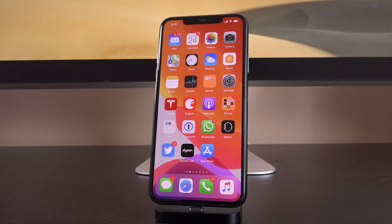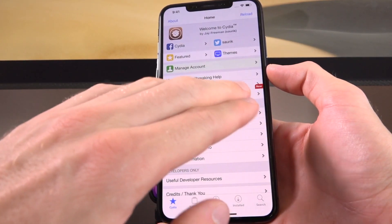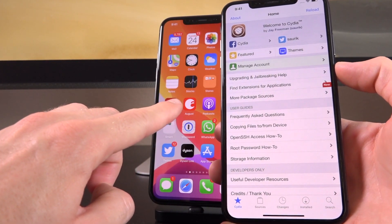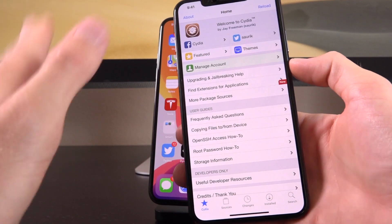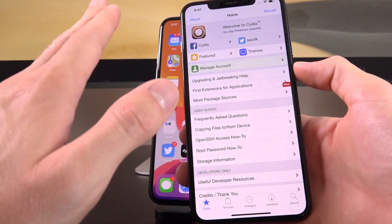For example, the first iOS 12 jailbreak was released for iOS 12.1.2. All firmwares below 12.1.2 could jailbreak, but those on 12.2 couldn't. The only way was to downgrade to 12.1.2 while Apple was still signing the target firmware. So it's all just a guessing game, but to ensure that the odds are in your favor, we recommend staying on as low a firmware as you possibly can. And if you are currently jailbroken on iOS 12.4, definitely avoid updating to iOS 13.1 at all costs, because doing so will effectively lock you out of jailbreaking until a brand new utility is released.